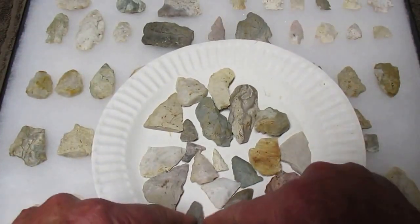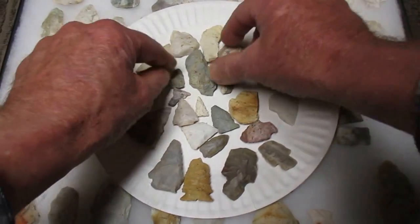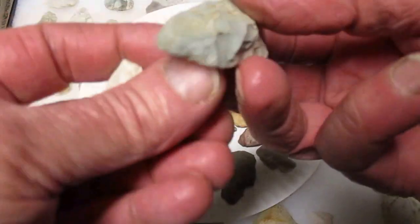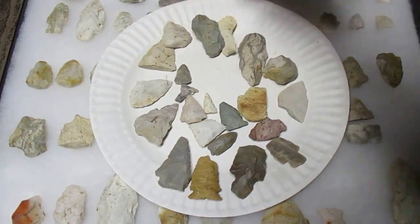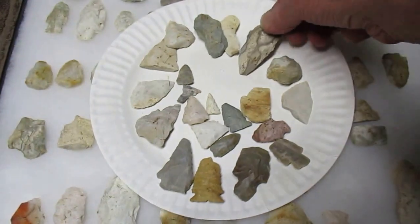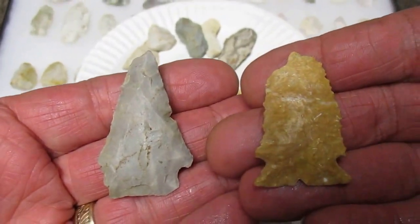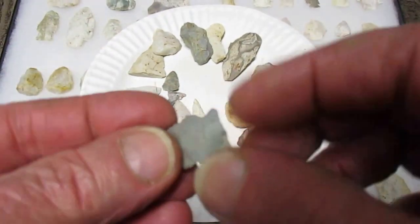Here's some points from F Creek that I found in some boxes. There's some more uniface scrapers - there's the scraper right there on the big scrape chip. Nice looking biface. Nice points. There's a nice green point - yeah, it's got a little brown tail on it.